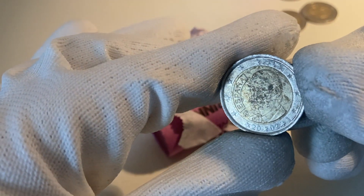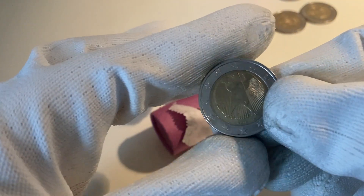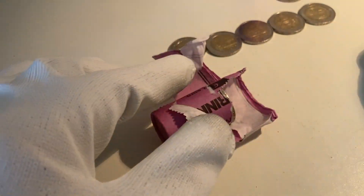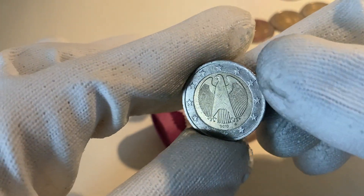Here we have a coin from Spain from the year 2002. The next one is from Germany, also from the year 2002. Here we have one from Germany from the year 2010.